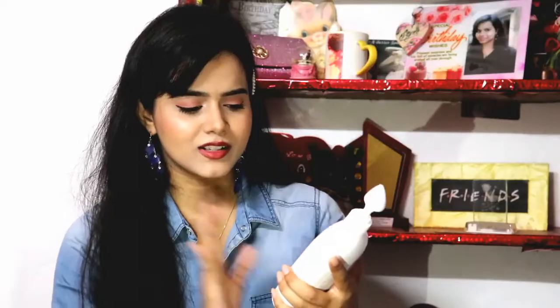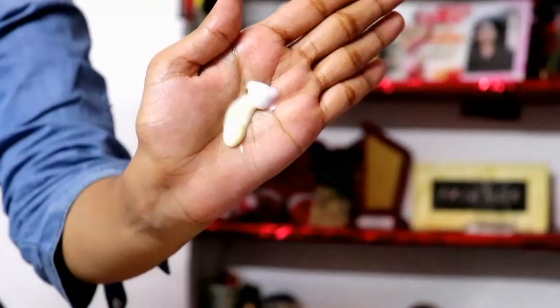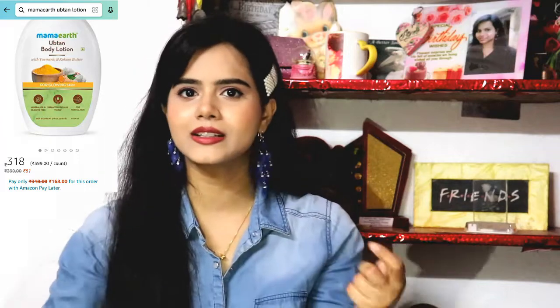This body lotion is turmeric and cocoa butter. If you want to try it on your skin, note that it has a little yellow tint — as you can see, it looks slightly yellow, unlike the Vitamin C one which was not yellow. Honestly speaking, the fragrance does not smell great, but it is healthy and it will definitely make the skin glowing and radiant.